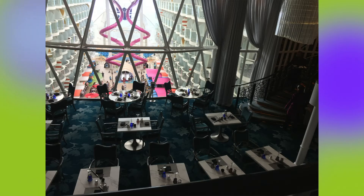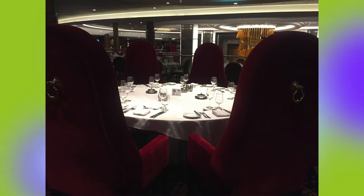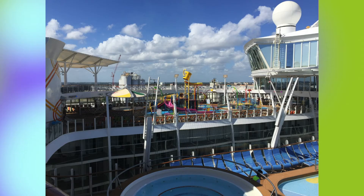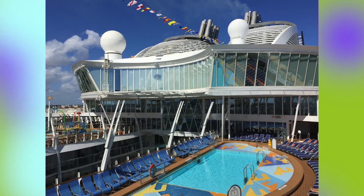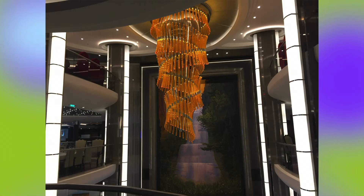I would recommend this cruise ship to a variety of different people. The ship itself is a destination and there are so many things to do — something for everybody. Couples can go, girls trips can go, friends can go, families would love it. There's so much to do, you'll never get bored. But there are also adults only areas so you're not going to have kids running everywhere — there are even adults only pools so you can relax and unwind without worrying about screaming children.